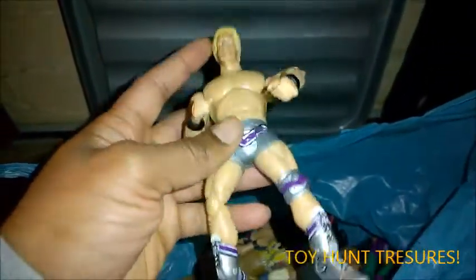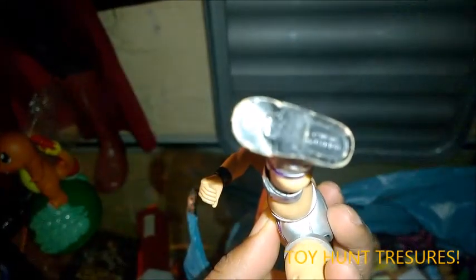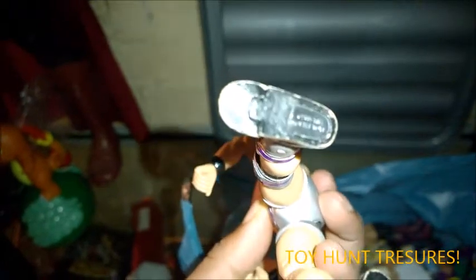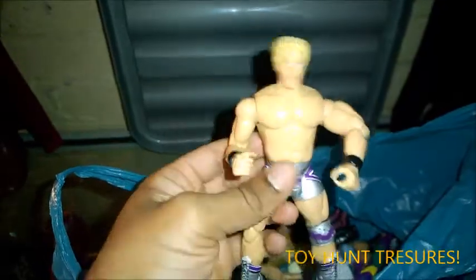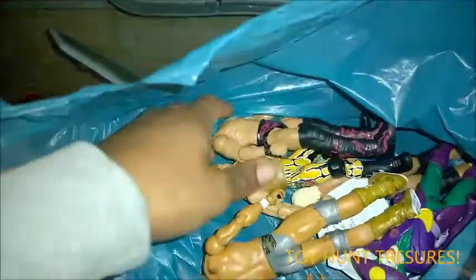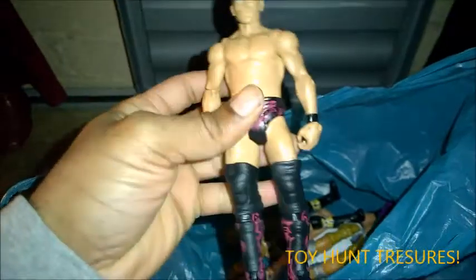And also Jeff Jarrett, and this one is a TNA one. Let me just check — yeah, it's a TNA one, which is nice. Jeff Jarrett — it's not like you see a Jeff Jarrett figure every day. And then we've got The Miz as well, which is nice. I've got quite a few Mattel Miz figures.